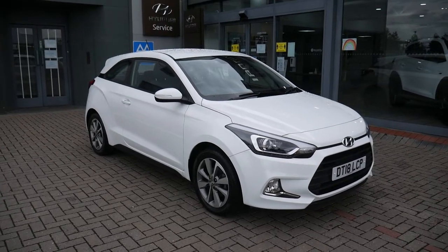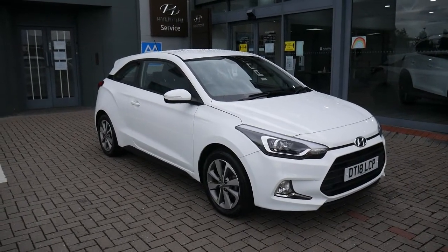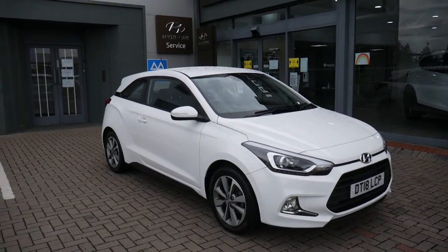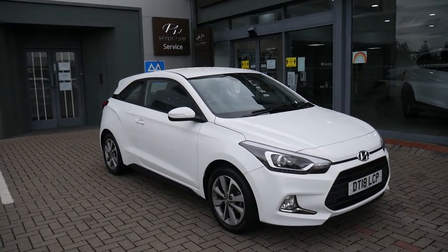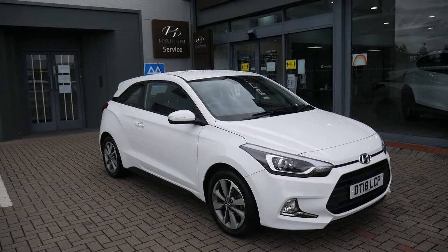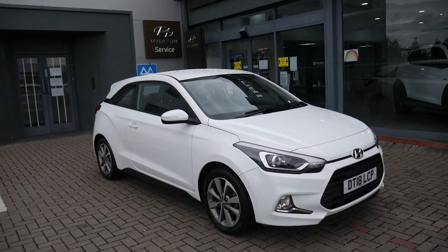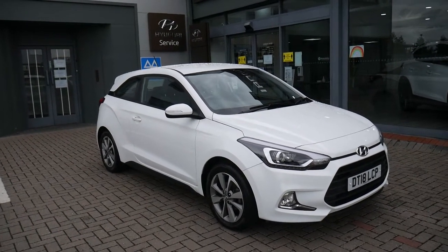Hi and welcome to JTU's Hyundai here at Shrewsbury. My name is Rob. I'm just going to walk you around this used Hyundai i20 Coupe 1.2 petrol manual. As you can see, it looks absolutely stunning in the white paintwork. It's a 2018 car, done 11,536 miles, one owner from new.